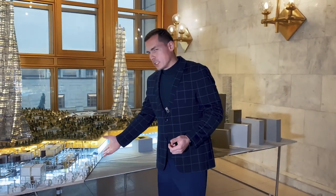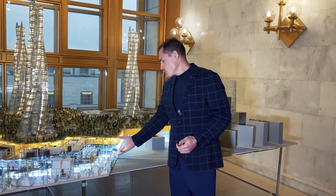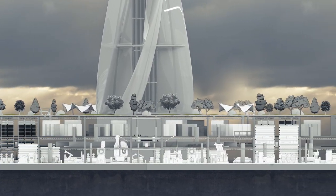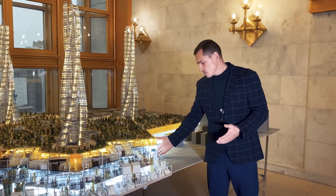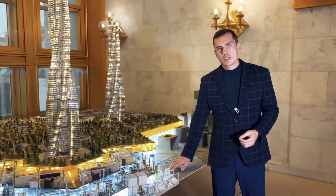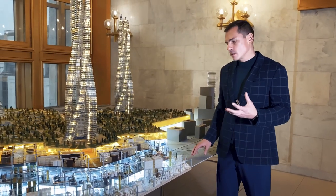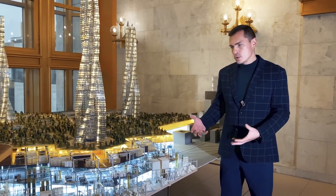And here we have already integrated our new system directly into the urban environment. Please note, it consists of four levels. All these levels are located above the ground — this is a very important point, as it affects the cost of the structures being built.